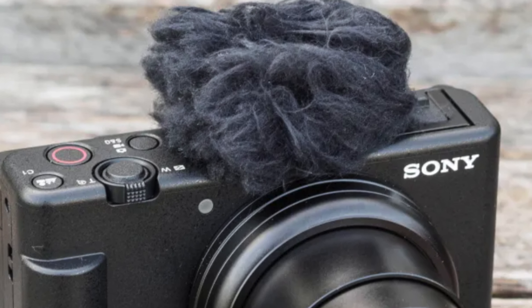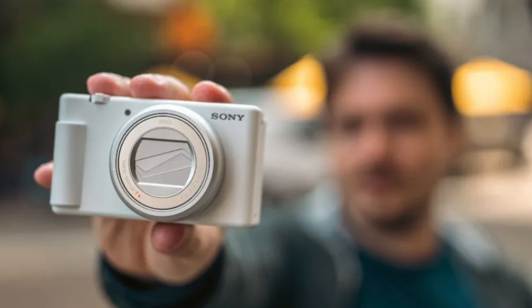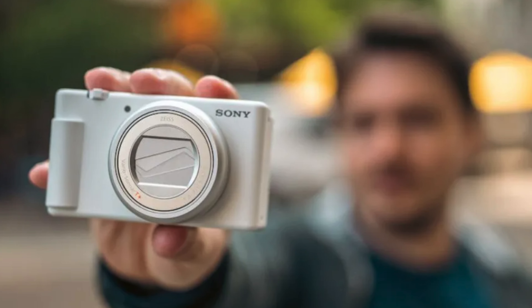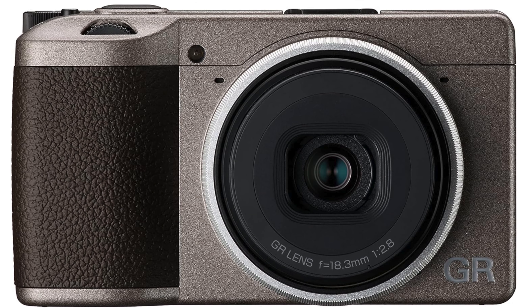So who's this for? An aspiring YouTuber who needs a pocket-sized dynamo. While it takes stills like a pro, it's the video prowess that sets this gadget apart. However, if you're looking for an all-weather adventure body, you might need to keep searching. But for the indoor vlogger or those who don't mind skipping rainy-day filming, this camera is definitely one to consider.